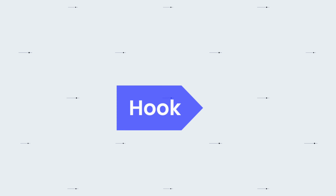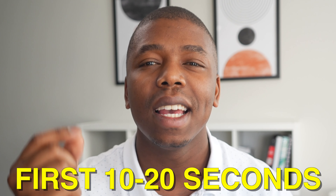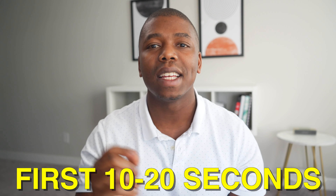When it comes to structuring your YouTube video, we have to start with the hook. The hook is going to be the thing that grabs your viewers' attention. Once you get them to click on your video, you need to hook them within the first 10 to 20 seconds, and here are a few things that you can do to help hook them.